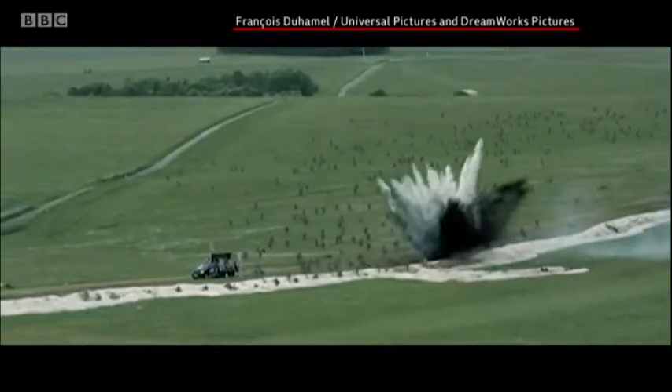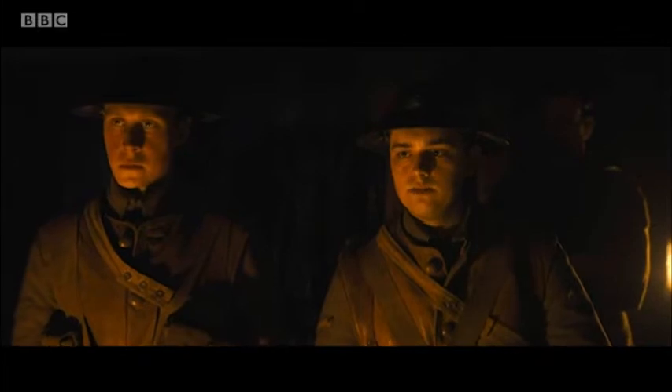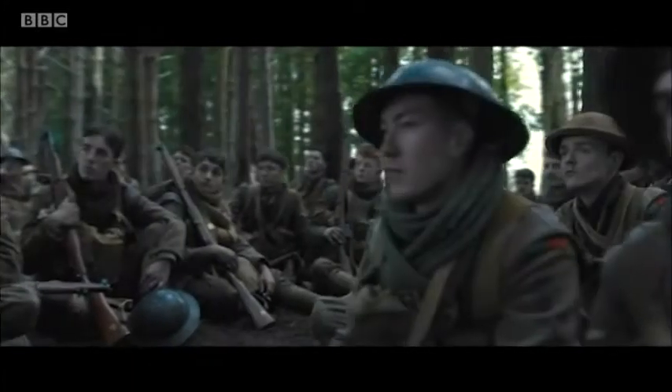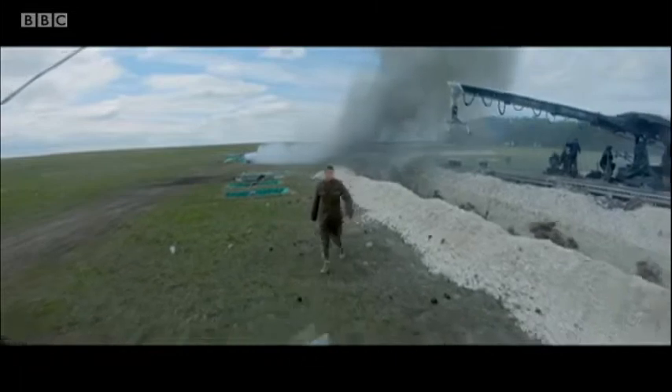1917 is the movie to watch in 2020. 'You have a brother in the second battalion?' 'Yes sir.' 'Is he alive? And with your help I'd like to keep it that way. But they're walking into a trap. Your orders are to deliver a message calling off tomorrow morning's attack. If you don't, we will lose 1,600 men — your brother among them.' It's a race against time to complete a treacherous mission.